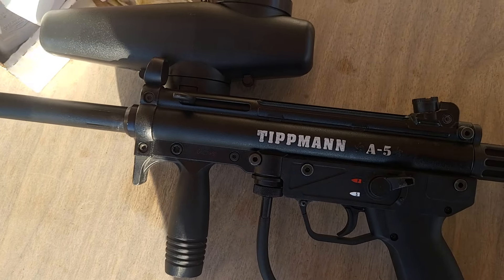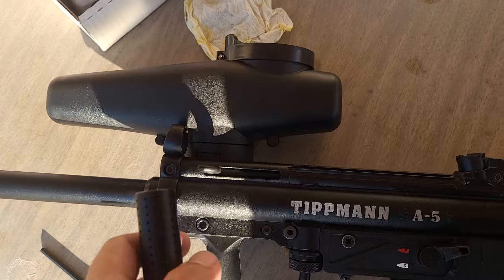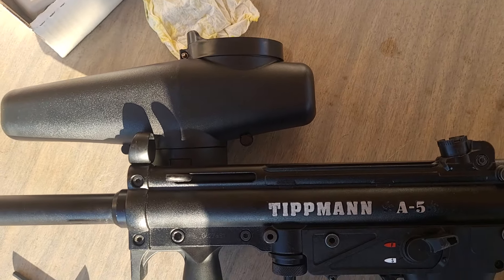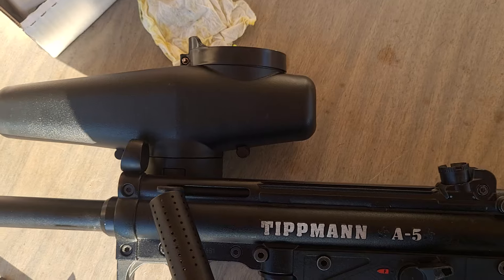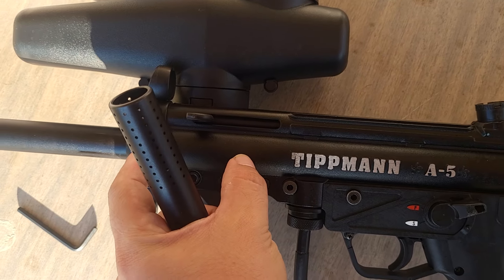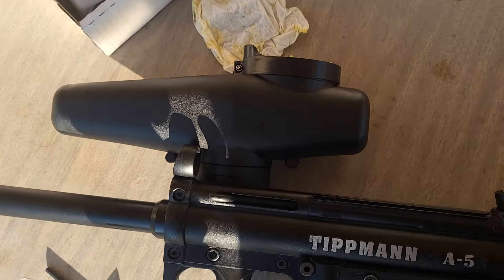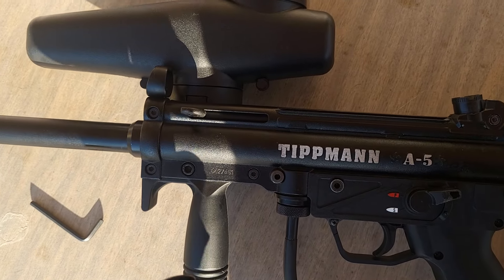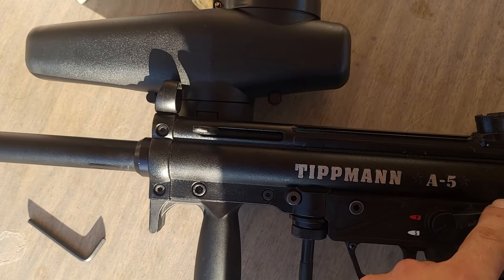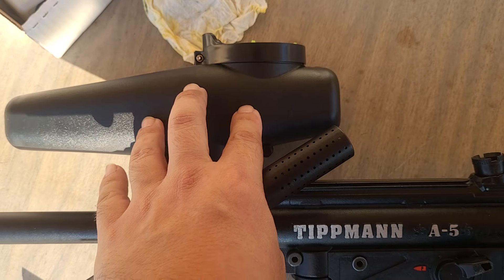It's a Tippmann A5. The reason I wanted this one is because it has a hopper on it, and it has a mechanical system where it feeds the next ball into the barrel — or the breech, I guess. My Spyder does not have a mechanical loader; it's just kind of gravity fed.